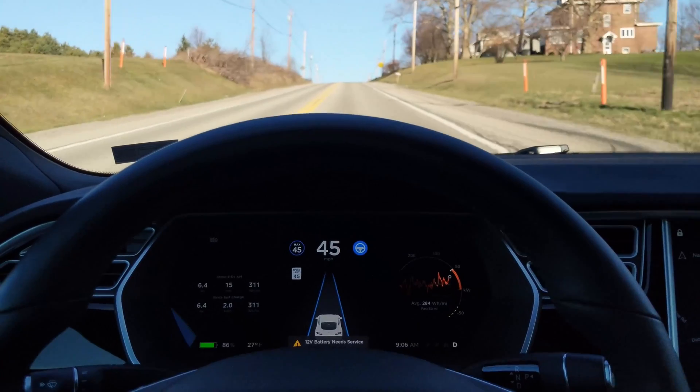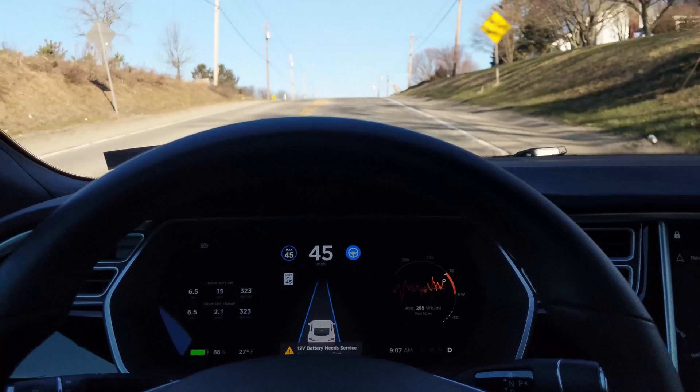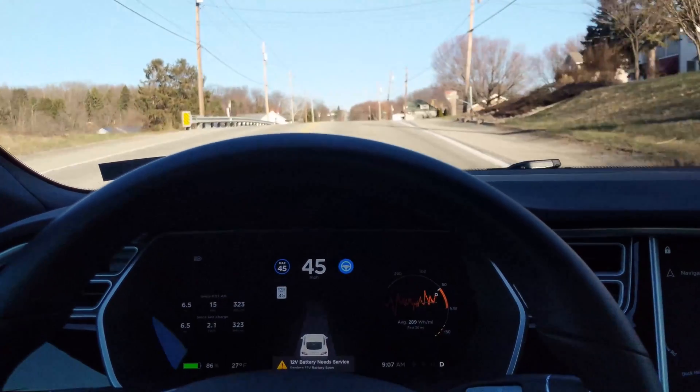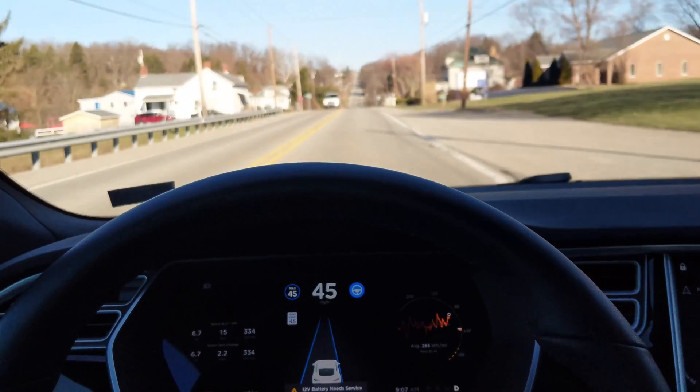For those of you wondering how Autopilot 1 handles crests of hills, it goes just as good as Autopilot 2 — buttery smooth right over the top, staying in lane, almost exactly centered.